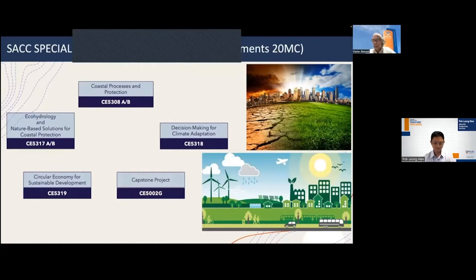Finally, the Capstone Project is a critically important interdisciplinary project. Climate adaptation is a complex issue consisting of many aspects, and in this project you will have a chance to deal with practical problems. You will be supervised not only by professors and academics, but also by practicing engineers, giving you exposure to real-world problems that Singapore is facing. These four requirements define this specialization.